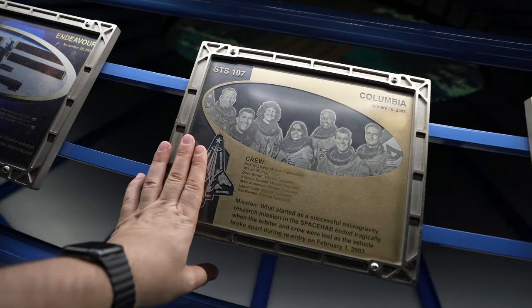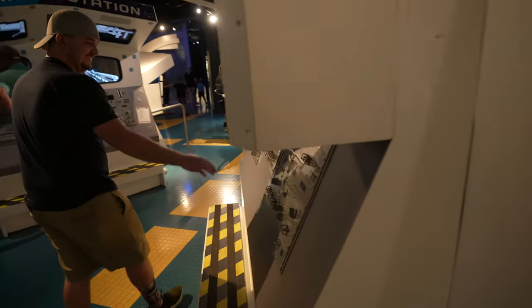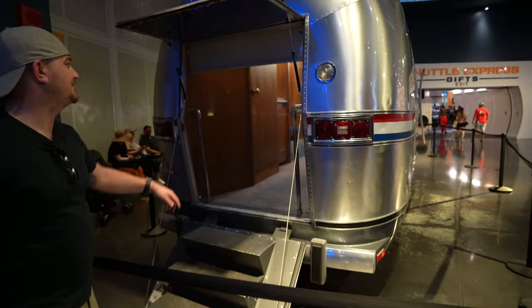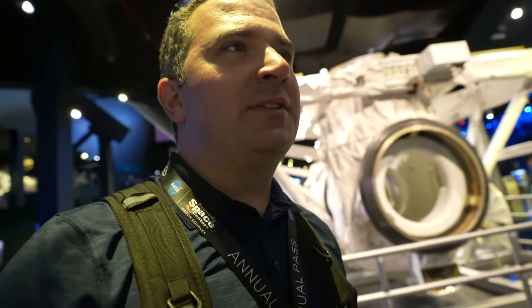We did see the Challenger plaque and here's the Columbia one too — remembering all those who didn't make it back. I want to reiterate we've only done two buildings. There's a memorial for Challenger and Columbia — not going to film in there, you know my feelings on that. That one hit me — it reminds us that our problems of the everyday are inconsequential. I was alive during all those events, so I do remember them. Moving on.